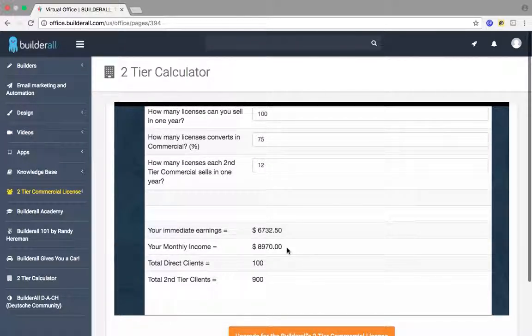Now you get to sit back and enjoy life. Most people don't make this much in 3 to 4 months, let alone every 30 days recurring.